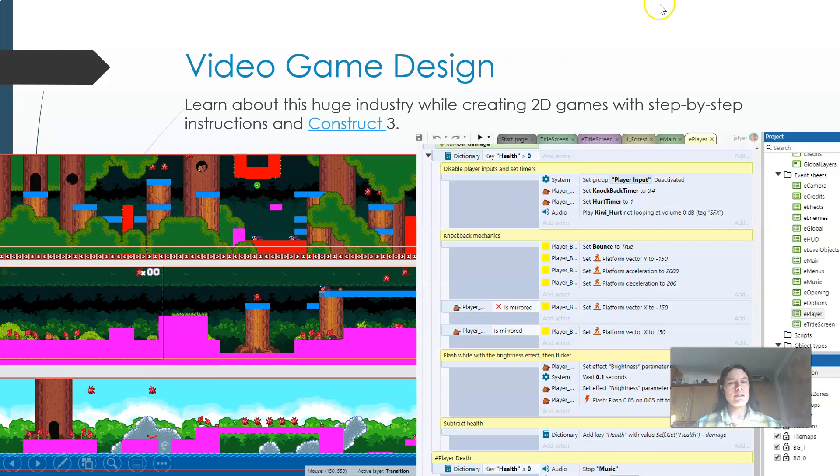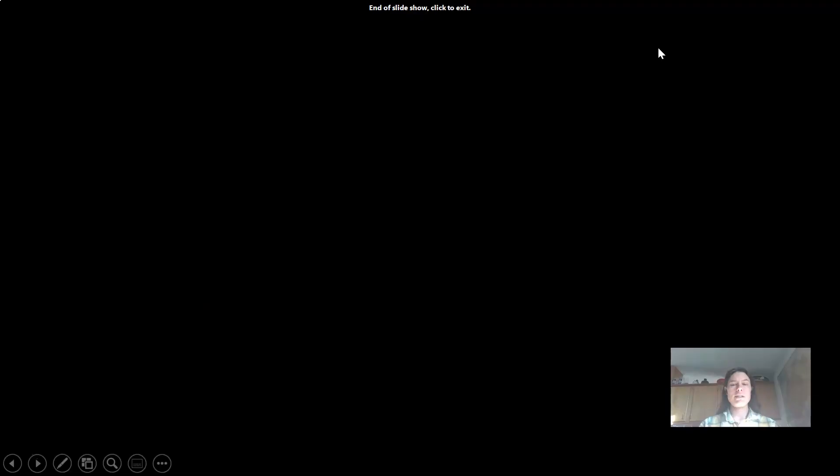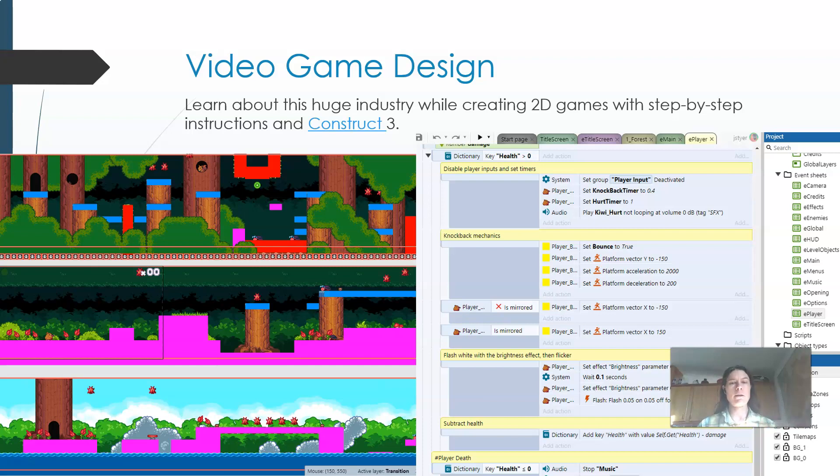And then the last one: taking two things together — the Viscom art and the programming — you make your own games. At first we have step-by-step instructions where you make games in Construct 3, and you can see what the programming looks like. It is an actual game editor and you'll make games that you can really give to your friends to play. By the end you make your own games — Video Game Advanced — you can even do 3D. Hope to see you. Email me if you have any questions. My name is Jennifer Steyer. Thank you.